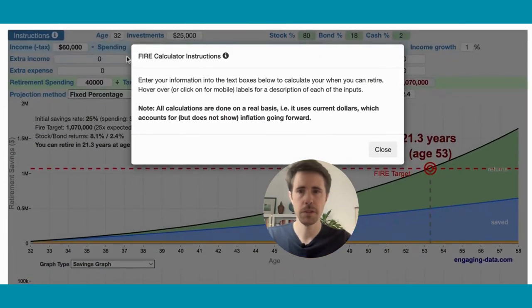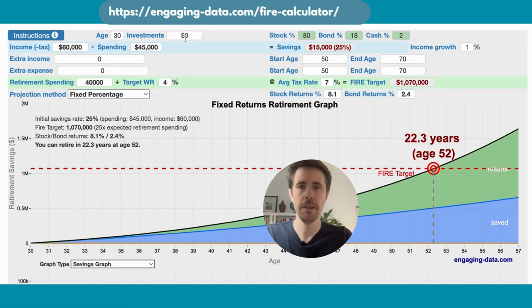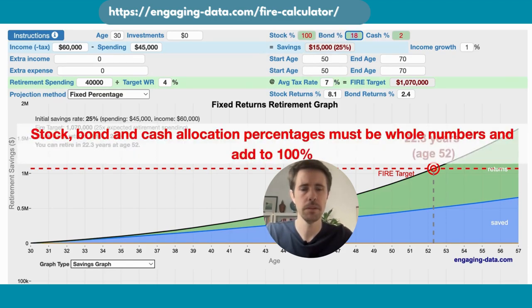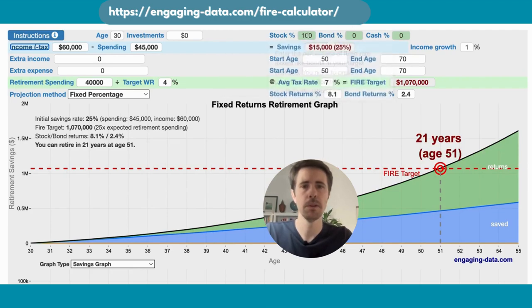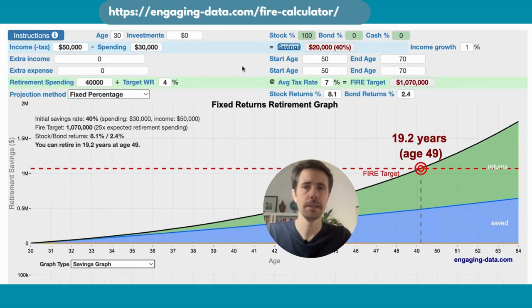Today we're using a financial independence calculator found on the website above. Let's populate this dashboard with the Marcus example. Let's imagine he's 30 years old and has no investments at the moment — I recommend putting only your portfolio invested in stocks and bonds here, not cash. Marcus was earning $50,000 net and spending $30,000 a year, so savings is $20,000 per year, which is a 40% savings rate.